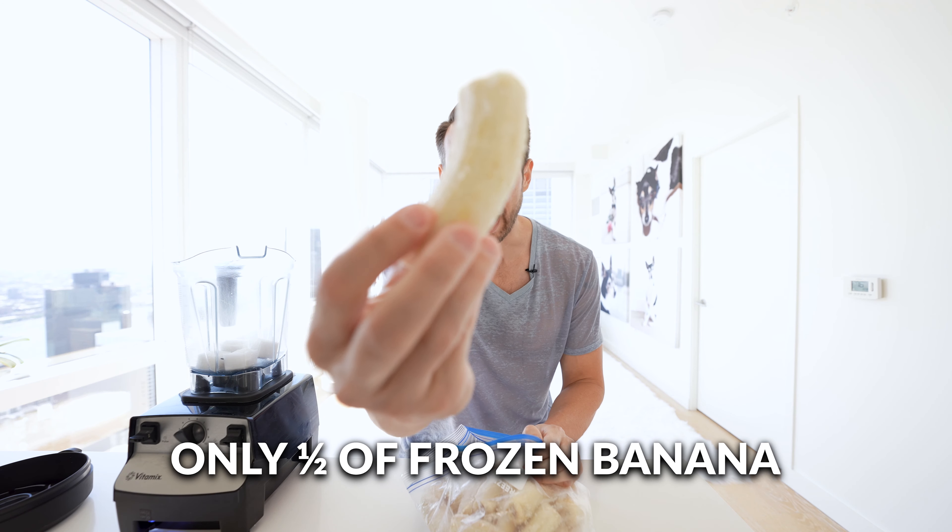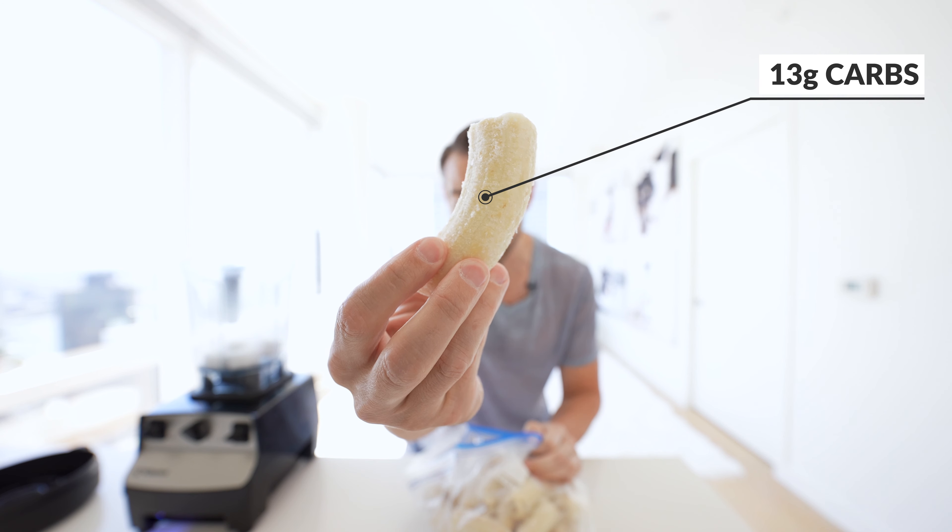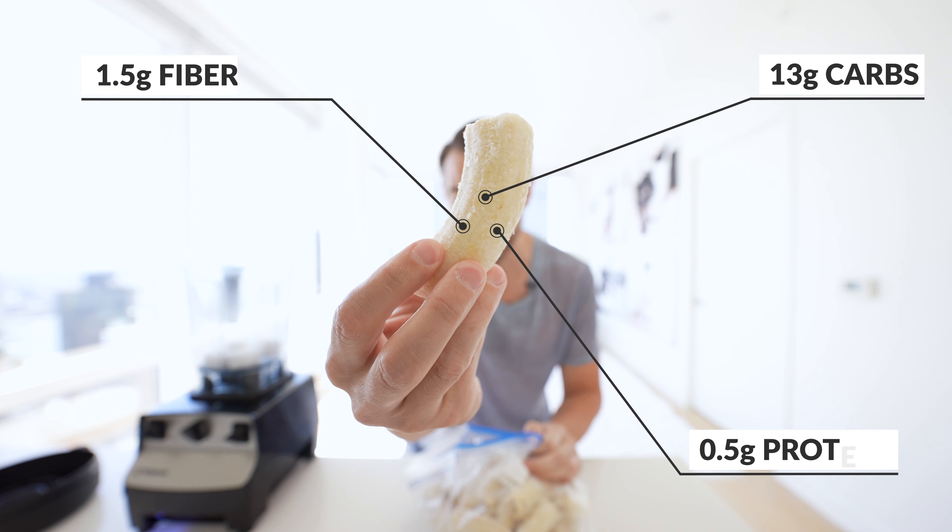Frozen bananas — only half a frozen banana, because these things are loaded with sugar. This one is going to have 13 grams of net carbs, one and a half grams of fiber, and half a gram of protein.